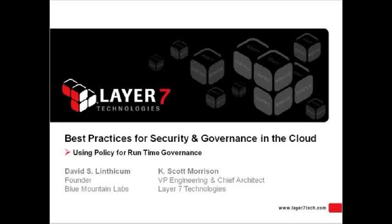Joining us for today's discussion are Dave Linthicum, who is the cloud blogger at InfoWorld.com and author of Cloud Computing and A Convergence in Your Enterprise, an internationally known cloud computing and service-oriented architecture expert. And Scott Morrison, who is the vice president of engineering and chief architect at Layer 7 Technologies, leading the team to develop the next generation of security infrastructure for web services.